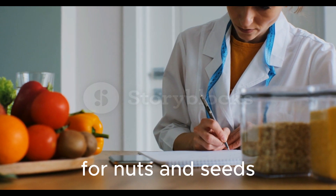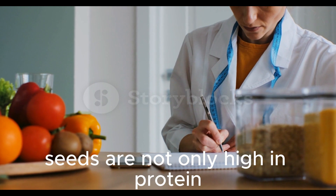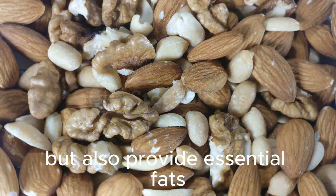Nuts and seeds such as almonds, walnuts, and flax seeds are not only high in protein but also provide essential fats.